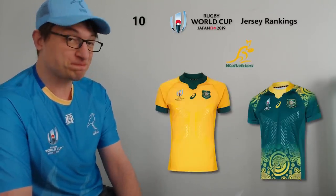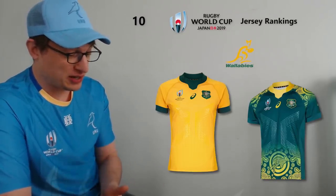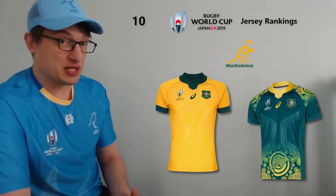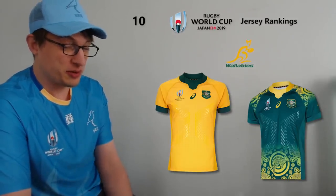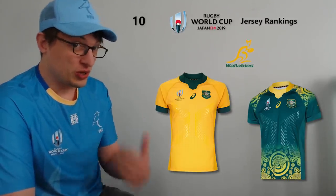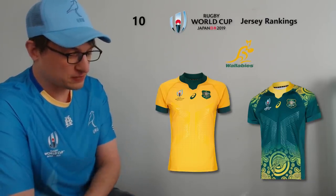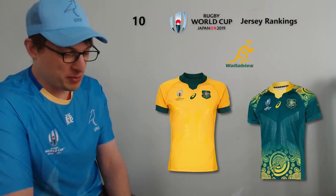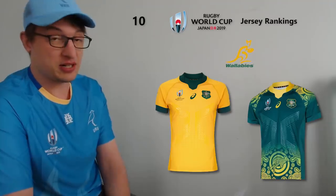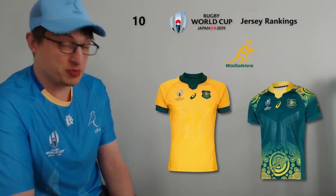I've got a fair few blue jerseys above it so I must have a thing for blue. Anyway at 10 I've gone with Australia. The Australian design is essentially the same design as the South African one, just a different color scheme. I think the collar works a bit better for the Australians, and the green and gold color works better — it looks more golden rather than a horrible yellow. The away jersey is very busy but it's kind of a classic Aussie design, pretty sharp.